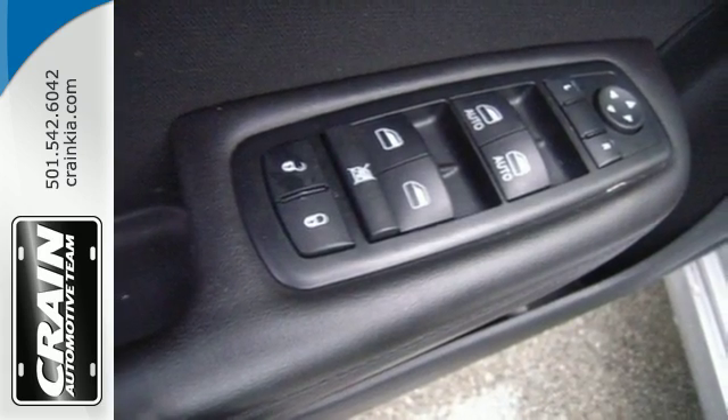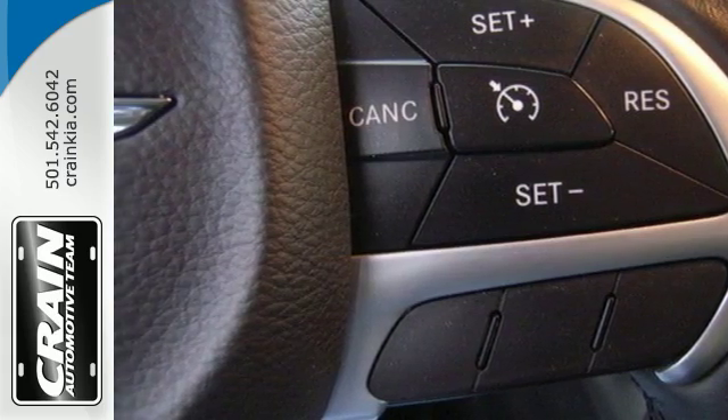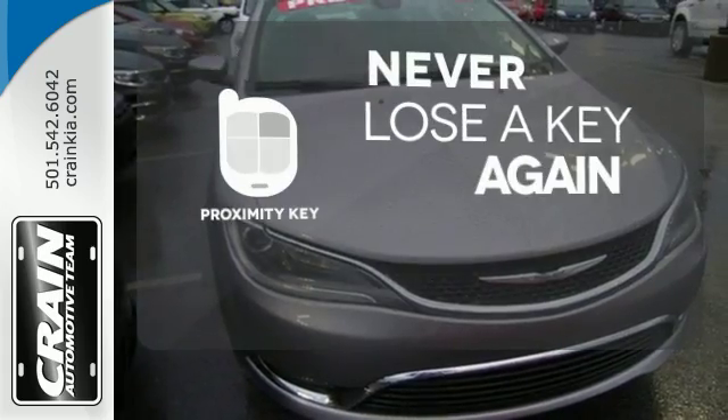With heated mirrors, low tire pressure warning, speed control, and multiple airbags, no wonder it's a top safety pick. Get in and get going with Proximity Key.